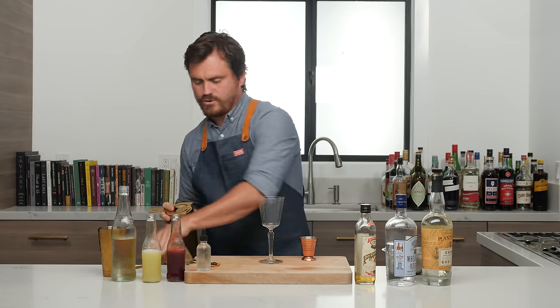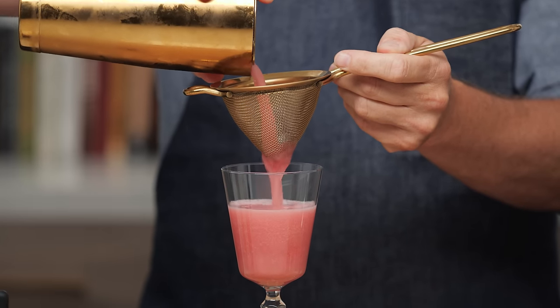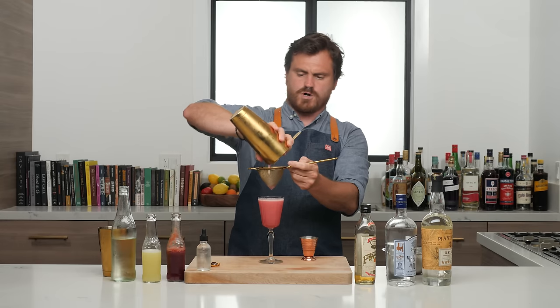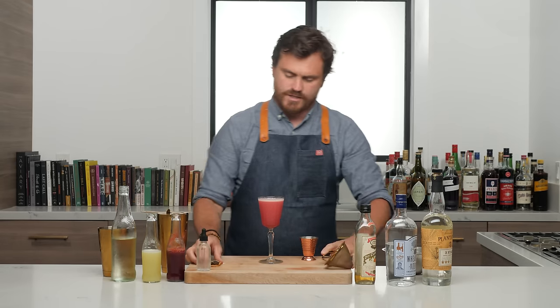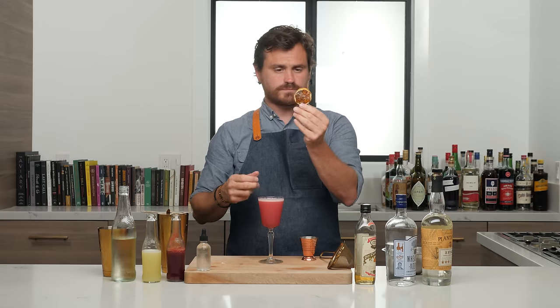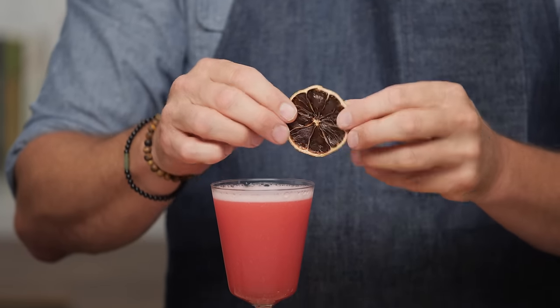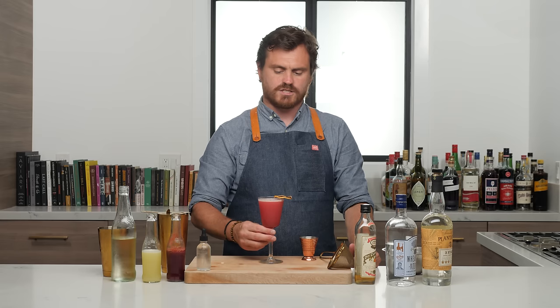We're going to strain into our glass. Not the greatest wash line — it's kind of close to the top, but it'll give you some sipping room. And then I've just got this dehydrated lemon wheel. It is Hitman and that thing's dead, so it kind of plays into the theme a little.